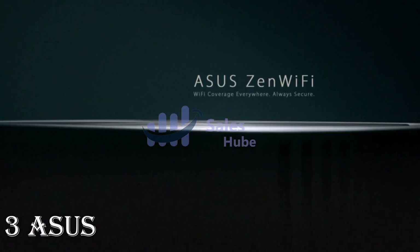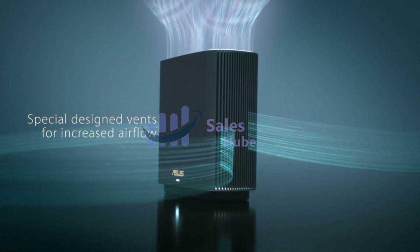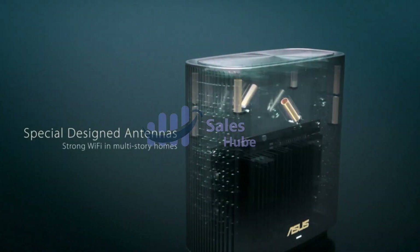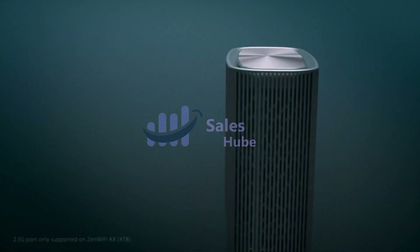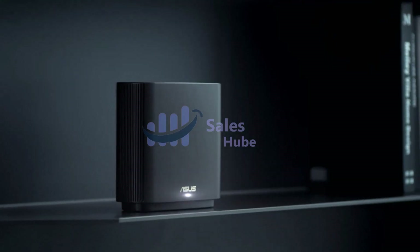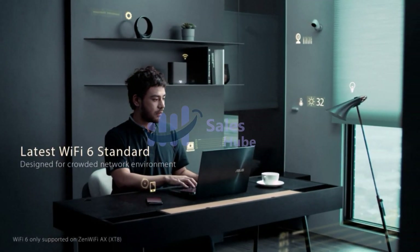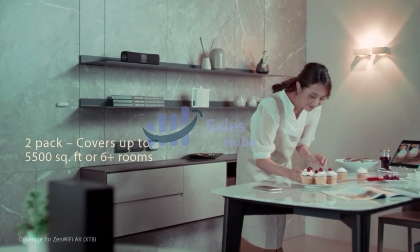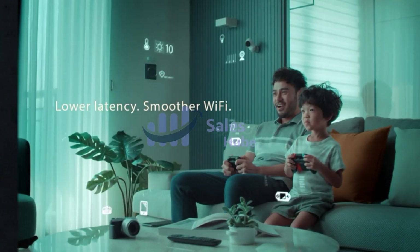Number 3: Asus Zen Wi-Fi AX. The Zen Wi-Fi AX system comes with two Asus AX 6600 Wi-Fi 6 routers that together cover up to 5,500 square feet, or approximately 6 rooms. With their extended coverage plus a tri-band design with configurable backhaul technology, you'll enjoy a super-fast, reliable, and secure Wi-Fi connection, whether you're in the living room or outside in the garden. Zen Wi-Fi AX provides 160 MHz bandwidth and 1,024 QAM for dramatically faster wireless connections.